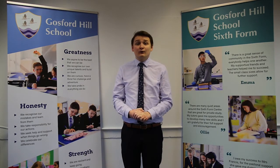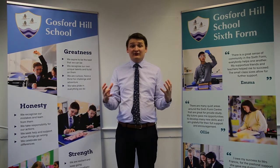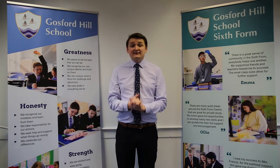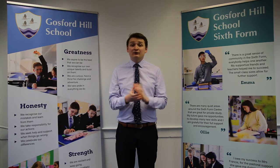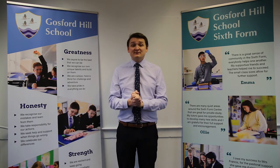Many of our students go on to study courses outside of geography, going to top-level universities as well as top-level apprenticeships. Beyond university, there are many careers linked to geography: town planners, petrochemicals, environmental scientists, as well as law, finance, and many other business-related fields. Geography is really respected by employers as it shows you have an understanding of the world around you and of contemporary issues that might affect businesses or employment. I hope to see you in September studying A Level Geography here at Gosford Hill School.